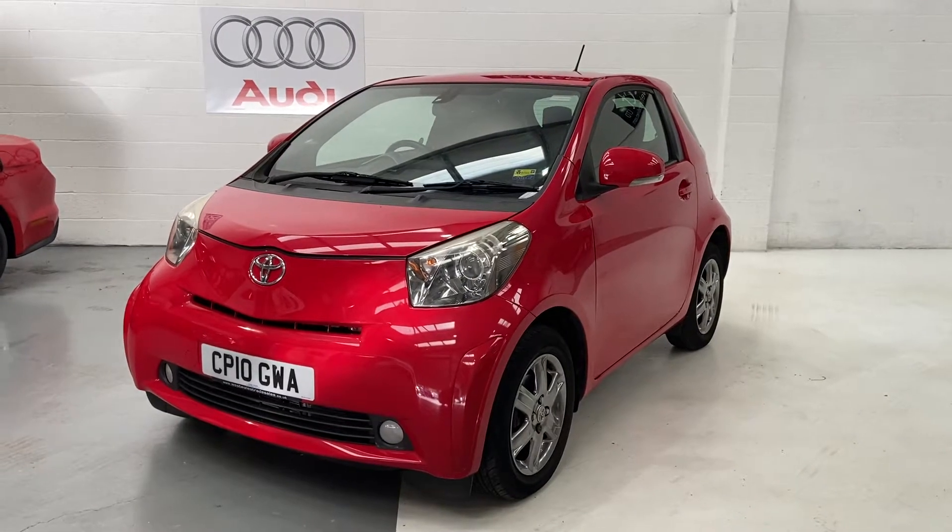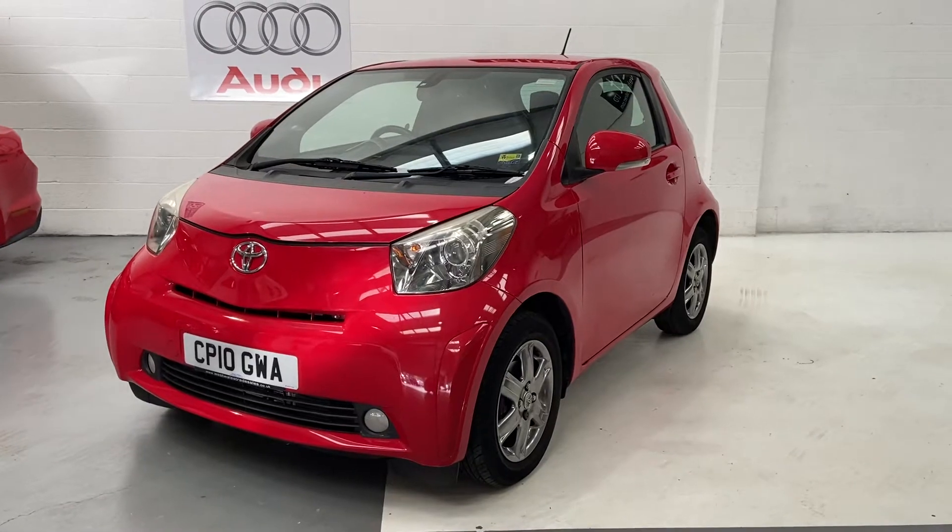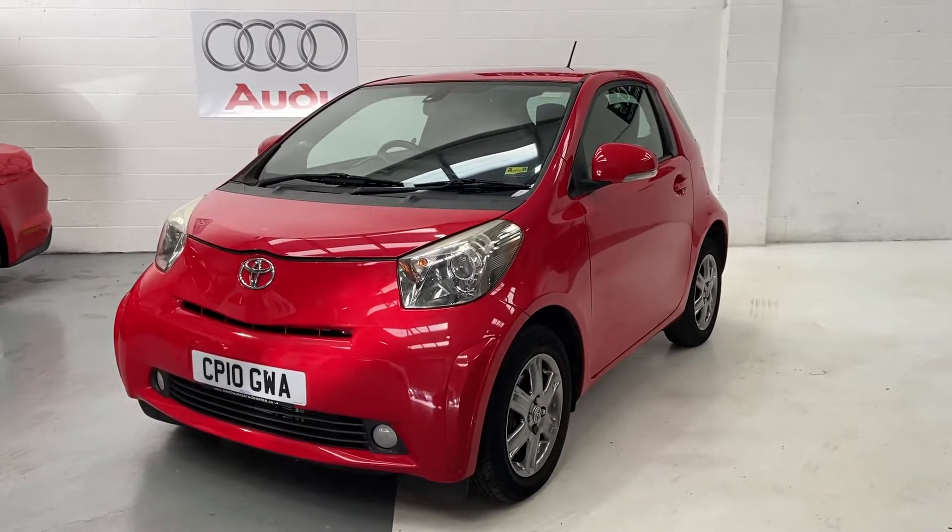Welcome to Elite Vehicles Direct Ltd. My name is Carl, the owner of Elite Vehicles Direct. Just shown around on our new arrival, which is a 2010 Toyota iQ2.